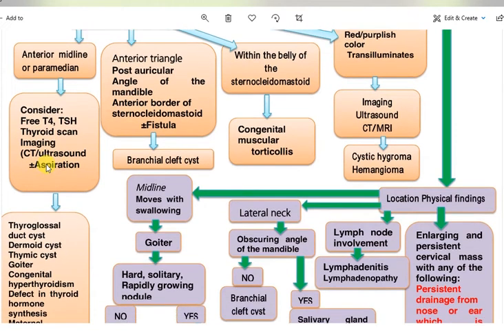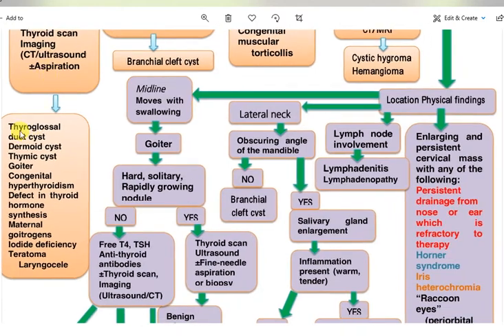Investigations may include aspiration. The differential diagnoses for anterior midline or paramedian congenital masses include thyroglossal duct cysts, dermoids, thymic cysts, goiter, congenital hyperthyroidism, defects in thyroid hormone synthesis, maternal goitrogens, iodine deficiency, teratoma, or laryngocele.